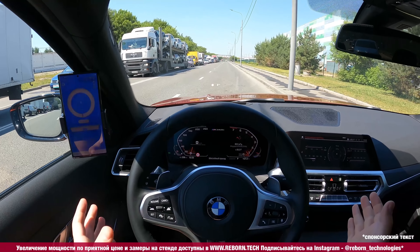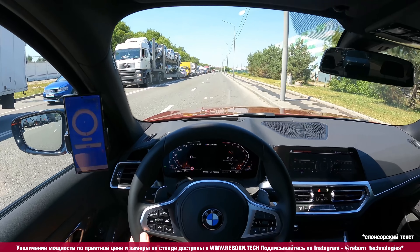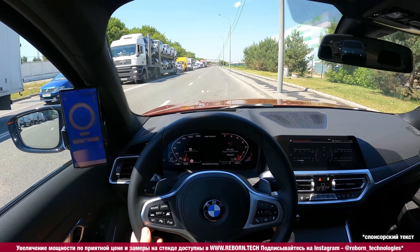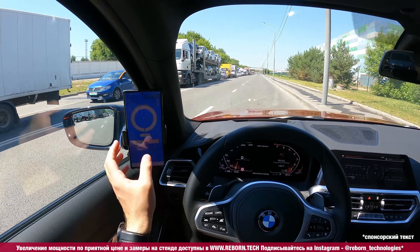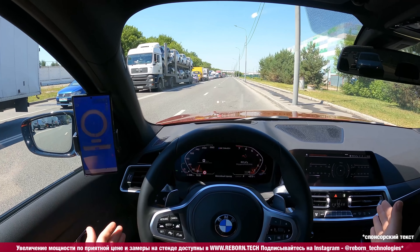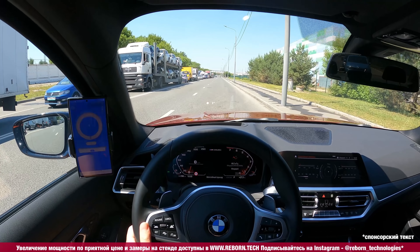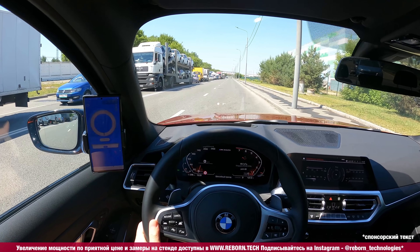У нас летняя резина, 19-е колёса, не рамфлет. Наружная температура 27,5 градусов — не самое идеальное условие, но что имеем: сухой асфальт, половина топливного бака сотого Лукойла, и надежда получить что-то интересное и красивое.